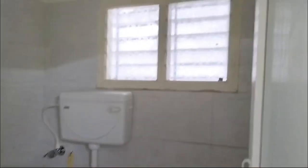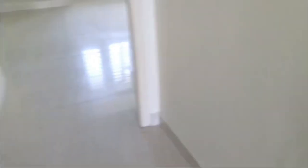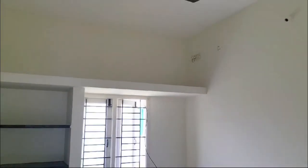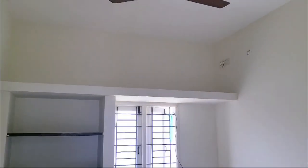This is the first bedroom. It has a loft, AC connection, UPS connection, etc.